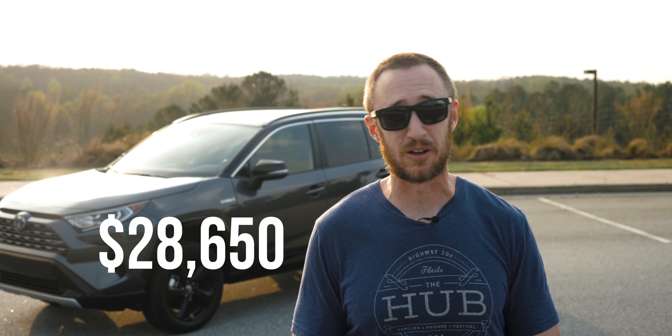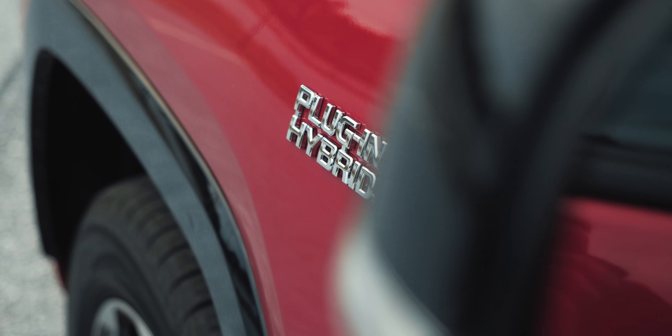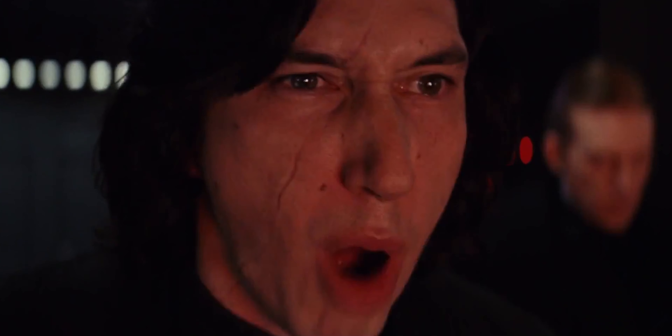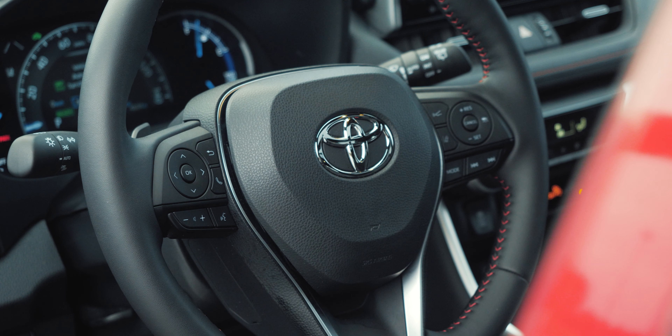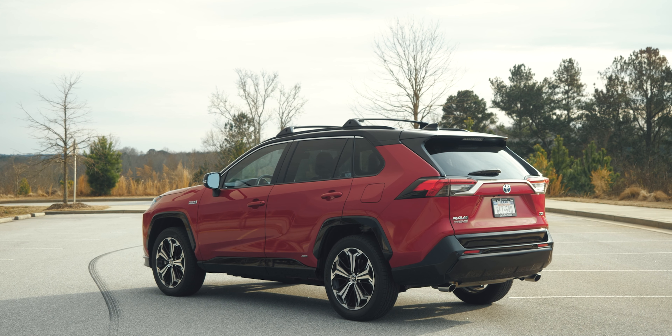Let's take a look at some of the variables you might consider, such as the fact that the RAV4 Hybrid starts at a very reasonable $28,650, while the Prime starts at a far less reasonable $38,100 — which is more. A lot more. Granted, the Prime comes with more standard features, which helps to offset the price somewhat, but it would take you like a lifetime to recoup the $10,000 difference in fuel savings alone. You would have to drive the Prime basically in full EV mode every single day to even begin to recoup the cost, and that kind of seems unlikely.